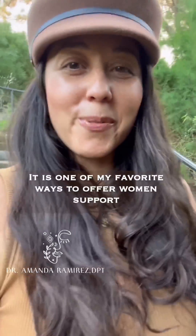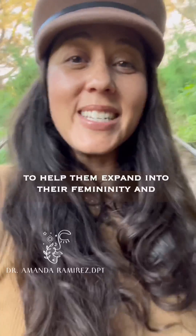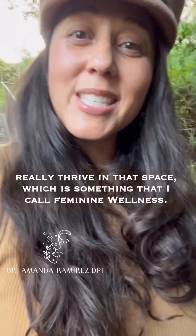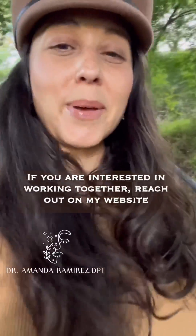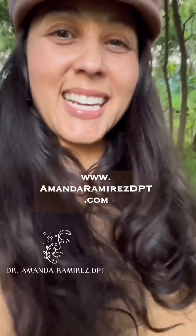It is one of my favorite ways to offer women support to help them expand into their femininity and really thrive in that space, which is something that I call feminine wellness. If you are interested in working together, reach out on my website at www.amandaramirezdpt.com.